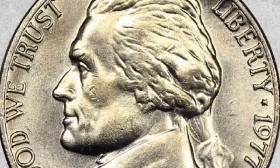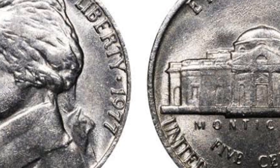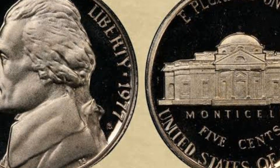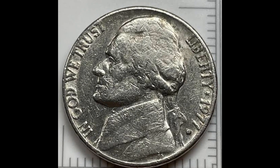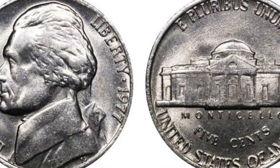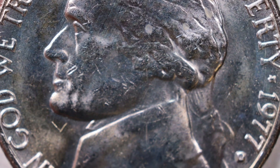The Philadelphia Mint had a high mintage of 585,376,000 nickels in 1977. Since these coins are modern and there are a lot of pieces available on the market, you can expect moderate prices with only a few surprises at auctions. The 1977 Jefferson nickels without the mint mark cost 5 cents to 5 dollars in most cases, except for those graded MS-66, whose estimated prices can reach 45 dollars. You can expect most nickels minted in 1977 with full steps and MS-64 to MS-66 grades to be worth 30 dollars to 800 dollars.